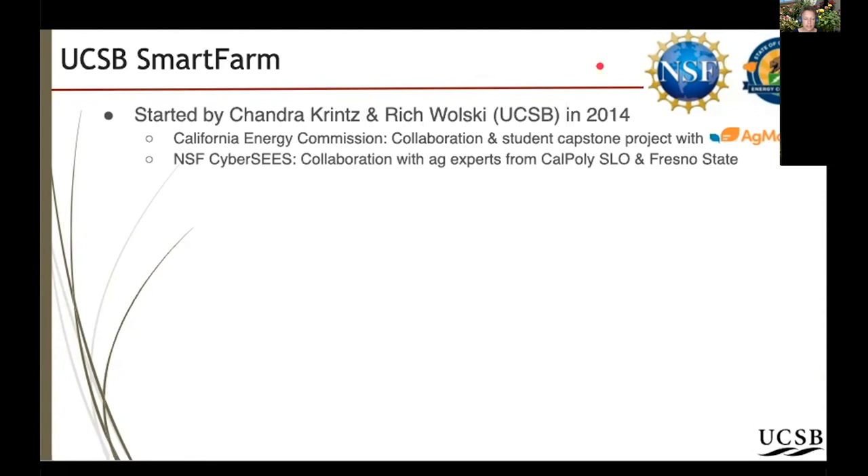This effort is funded by NSF under a sustainability call called CyberSeas, and it is joint work with agriculture specialists and researchers at Cal Poly San Luis Obispo and Fresno State.